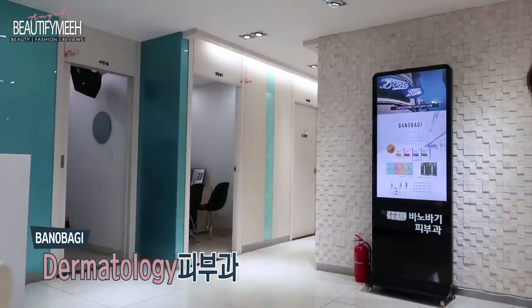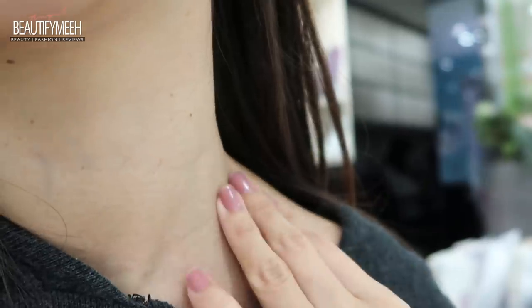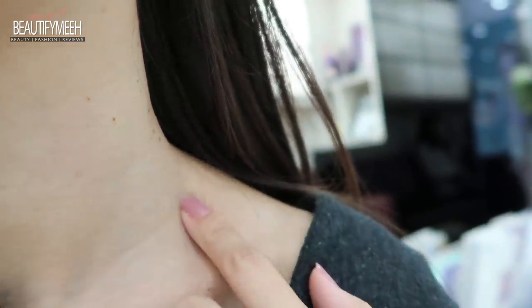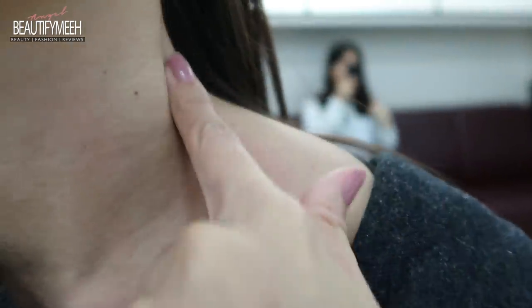I wanted to show you guys because I'm pretty sure some of you had the same thing. If you had this, you had to get it removed or it's gonna keep spreading. It looks like tiny moles, but I don't know if it's like some type of fungi. My cousin has it too, so she got all hers removed. I'm gonna get all these removed today — I'm gonna get it lasered off.